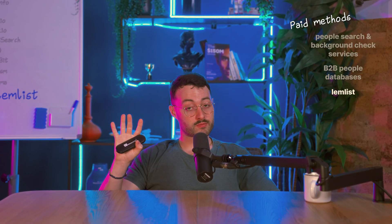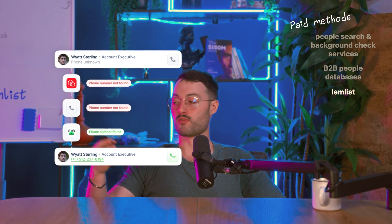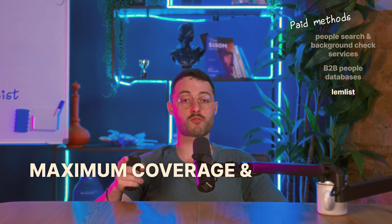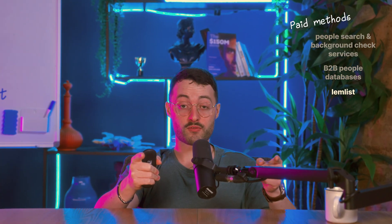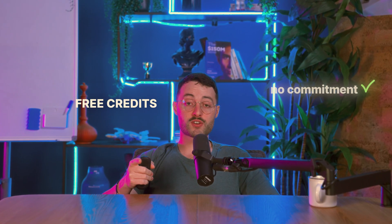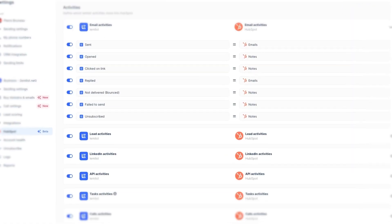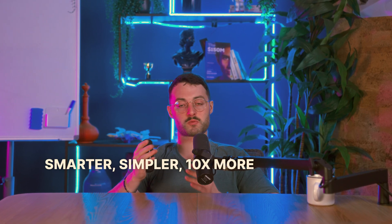Here's how Lemlist solves all of that with waterfall enrichment. Lemlist checks data from four top providers one after the other — if the first one can't find the number, it tries the second, then the third, then the fourth, and so on. That's how you get maximum coverage and accuracy, around 75%, without paying four times the cost. On Lemlist, one phone number costs 20 cents — no contracts, no minimums, no commitments. You get free credits every month, and if you need more, you just pay as you go. But it's not just about finding the number: once you've got it, Lemlist lets you call the lead right away using the built-in dialer, set reminders to follow up later, and sync everything with your CRM so your contact data updates automatically. It's everything the big databases do — just smarter, simpler, and 10 times more affordable.